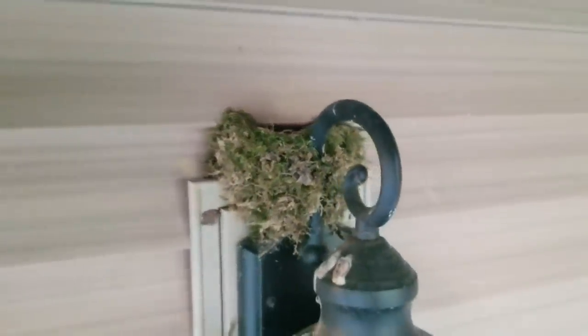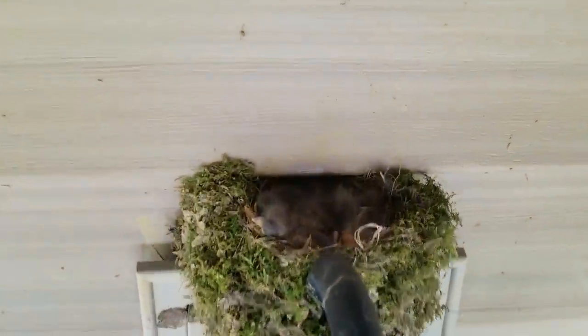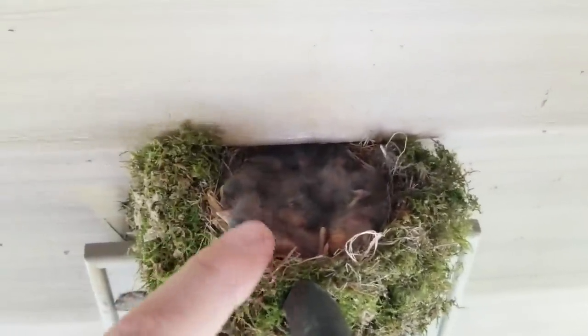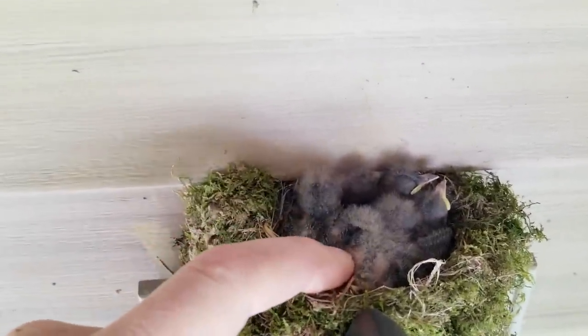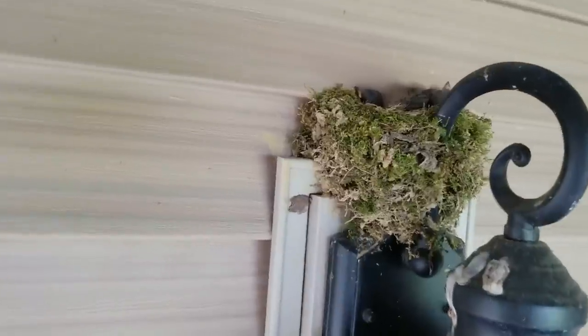I found that there was a big clutch of eggs in it, so I began watching it every few days. On the 21st, 22nd, and 23rd, I'm going to show you a little clip of these little chicklets here. Then on the 25th of May, we found tragedy — it was empty.